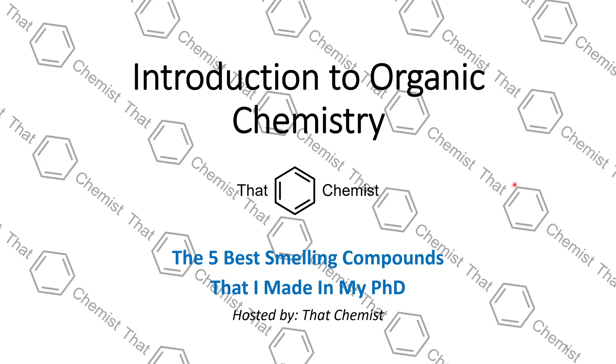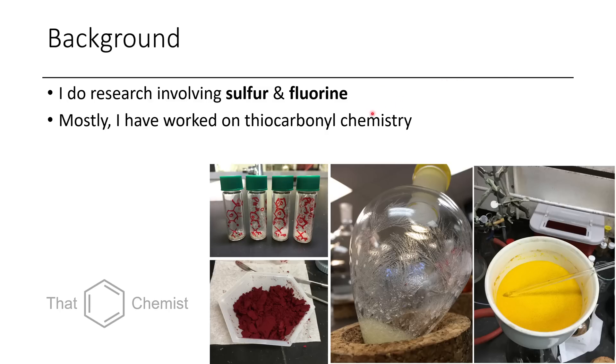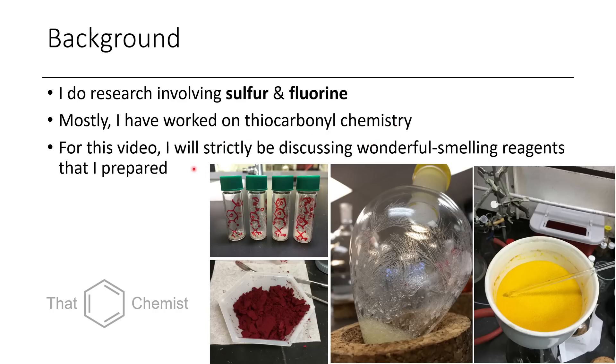Welcome back to another episode of introductory organic chemistry. Since you guys liked the last episode where I talked about the worst smelling compounds in my PhD, I decided it would be a good idea to talk about the best smelling ones. I do research involving sulfur and fluorine, and most of my work has to do with thiocarbonyl compounds, which is just a sulfur double bond carbon. In this video, I'm strictly discussing wonderful smelling compounds that I actually prepared.